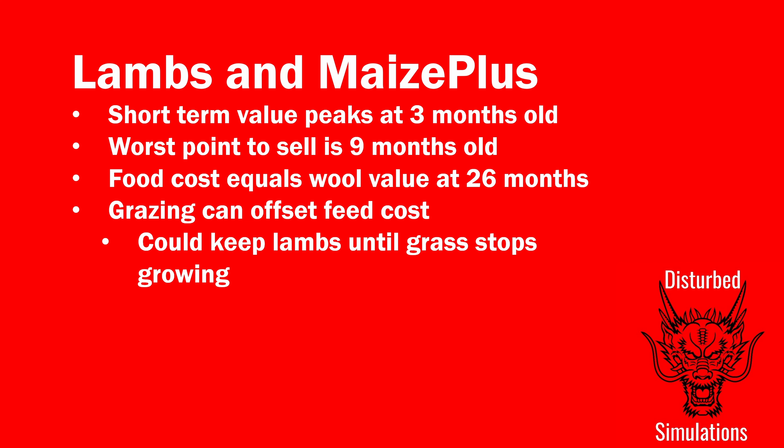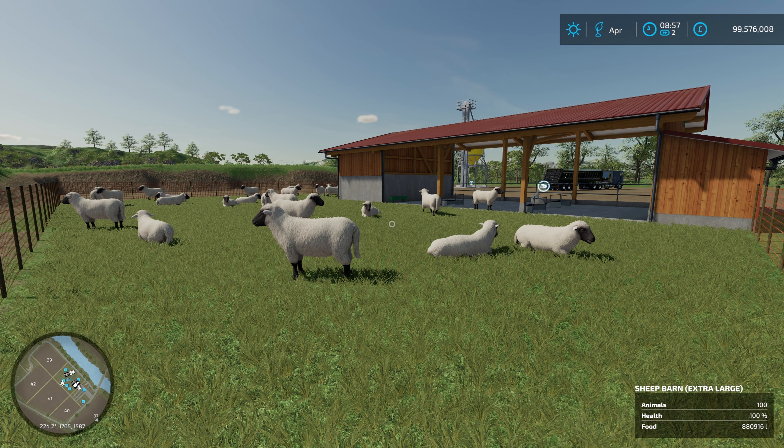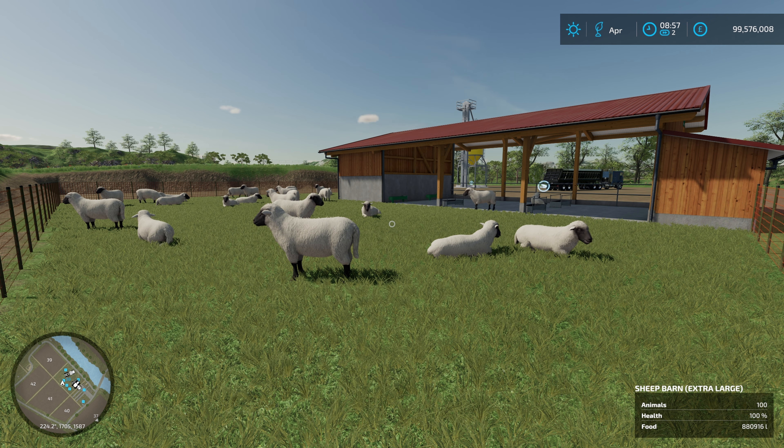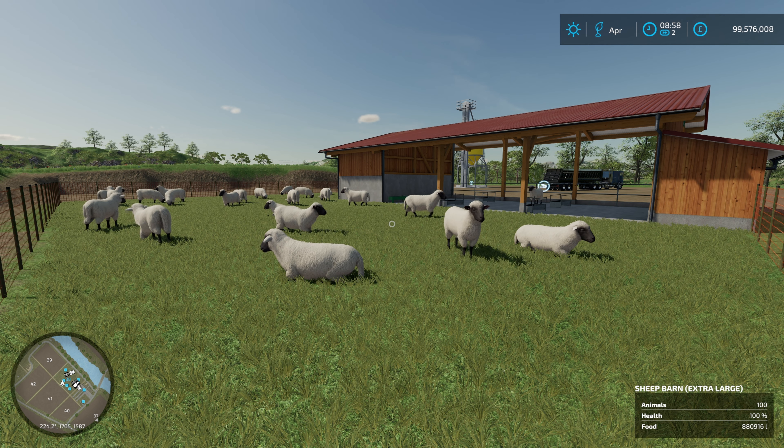If you've got grazing enabled and don't plan to mow that field for food value, sheep grazing is essentially free feeding. You can keep them until grazing stops. In FS22 lambs are produced all year, so it's variable how long you can keep them, but that's potentially the most profitable approach — different to FS19 where sheep produced lambs only in spring. So with Maize Plus: peak at three months, or keep to at least 12 months to get your first lamb, unless you have grazing.